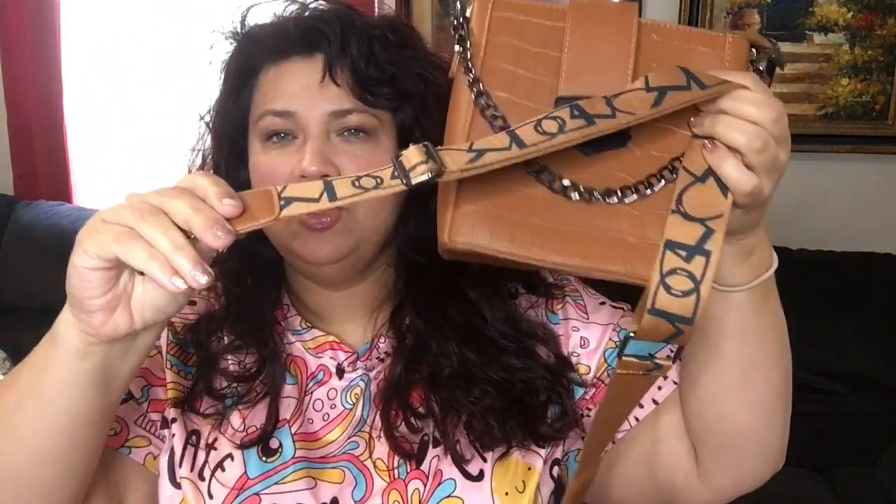It is also zippered so it's very secure - nobody's going to be able to just walk right past you and grab whatever you have in your handbag. What I really liked about this purse is it comes with this really beautiful strap. I got this purse in two different colors because I thought the design and the strap design was so cool.